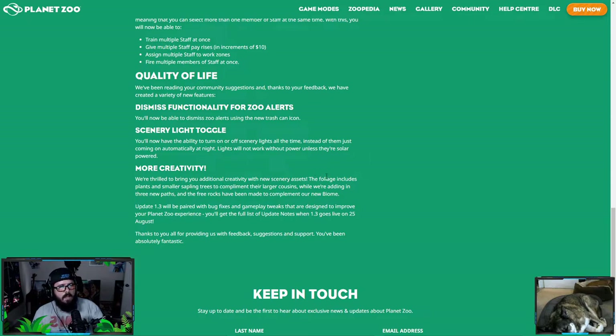They're thrilled to bring additional creativity with new scenery assets. The foliage includes plants and smaller sapling trees — I would love little sapling trees. They're adding three new paths, and free rocks have been made to complement a new biome, though the new biome location is still to be revealed. You'll get the full list of update notes when 1.3 goes live next week. The new rocks pair with the new biome — just like how the tropical biome currently has tropical rocks.